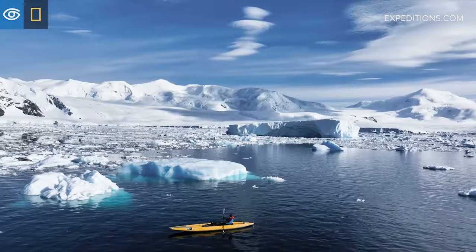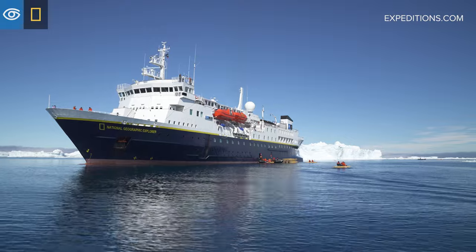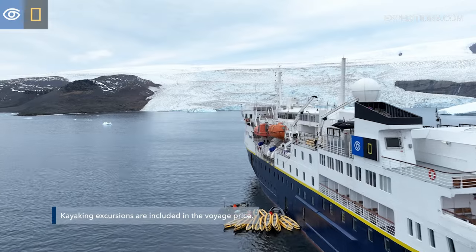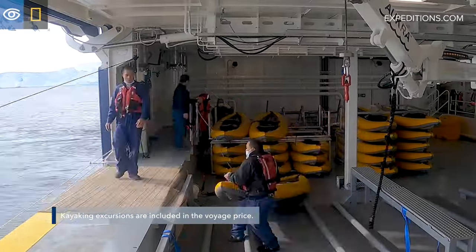Hi, I'm Mike Jackson and I'm expedition leader on board National Geographic Explorer with Lindblad Expeditions National Geographic. We are here in Antarctica. On every Antarctic voyage, we aim to offer kayaking to our guests. But to make that a reality, it takes some pretty careful planning.